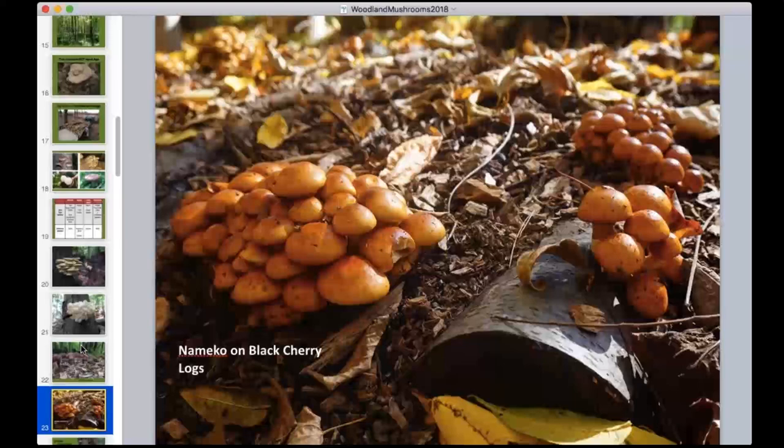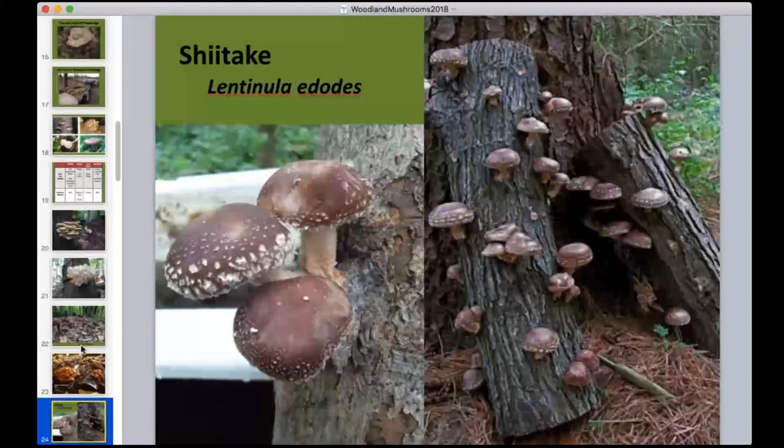Shiitake has been cultivated for thousands of years in Asia, and we're ready to bring it into prime time. It has great marketability, an easy success rate, and is easy to scale from hobby growing up to commercial production. Full disclosure: I grow shiitake with my wife at our farm, Wellspring Forest Farm — it's been a big part of what we do and a very well-received product in the market.